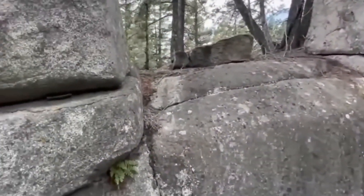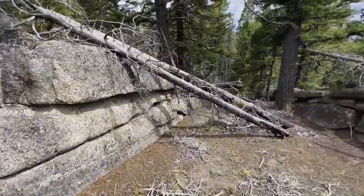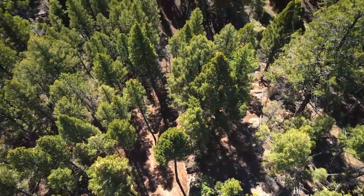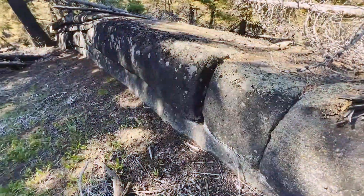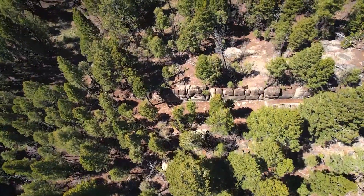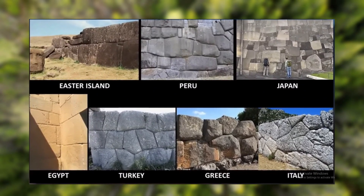Granite is known for not splitting into 90-degree corners naturally, yet it has been precisely manipulated here, suggesting advanced stone-working skills by its creators. The Sage Wall's discovery is a story of serendipity — for years the structure lay hidden beneath a dense canopy of fallen trees and thick foliage on private land, unknown to the scientific community, until the landowners decided to clear a portion of their heavily forested property, revealing the monumental wall. The Sage Wall bears a striking resemblance to ancient polygonal masonry found in Peru, Egypt, Turkey, Greece, Easter Island, and Japan.